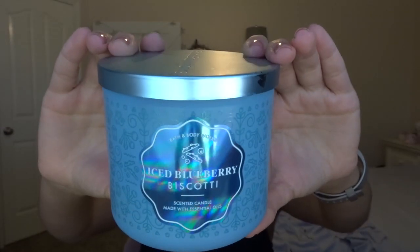Next I have three three-wicks that I finished. The first one is Iced Blueberry Biscotti from this past spring. The scent notes are sugared blueberries, sweet vanilla icing, almond biscotti, and brown sugar. This was a really good scent — pretty much a medium-strong thrower and it went all the way down to the bottom. This reminds me so much of blueberry pie, but a little more tart. I thoroughly enjoyed it and I'm kind of sad to see it go. I really hope they bring back blueberry pie again this fall, but this was a great substitute.